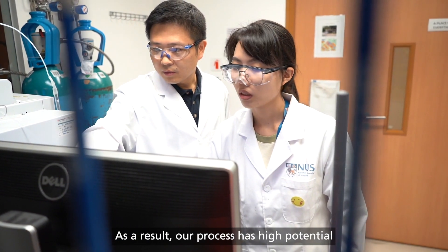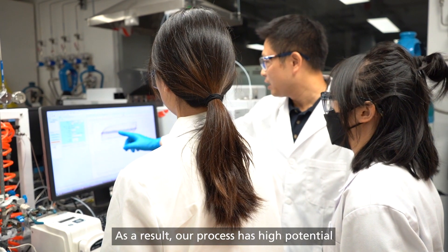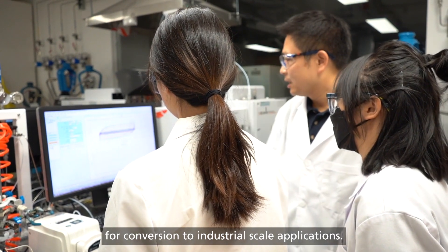As a result, our process has high potential for conversion to industrial-scale applications.